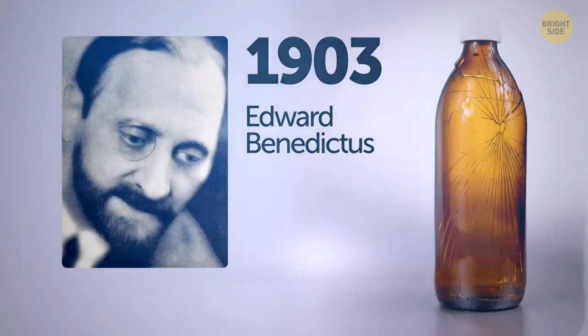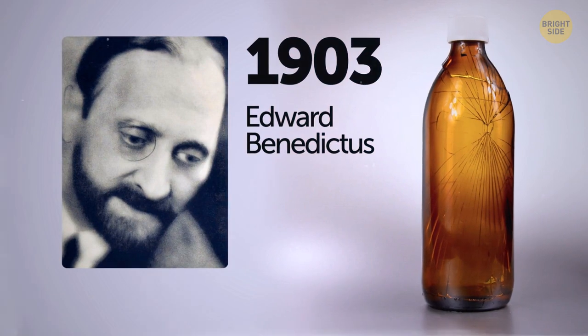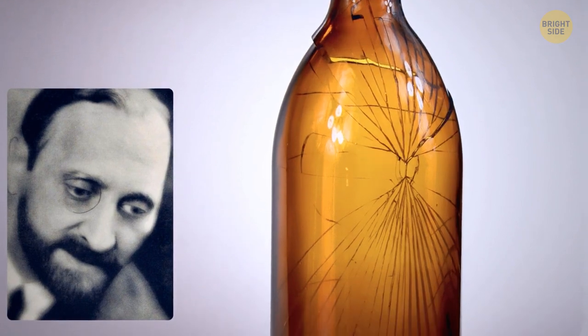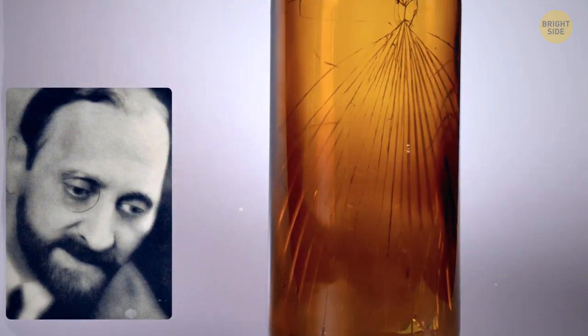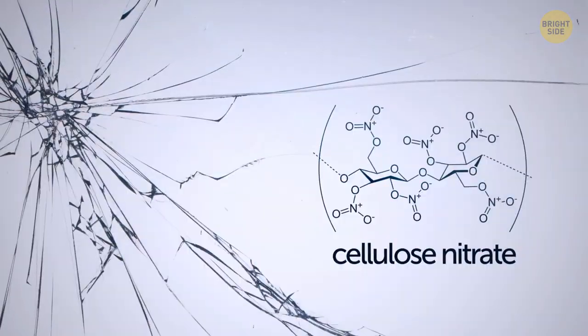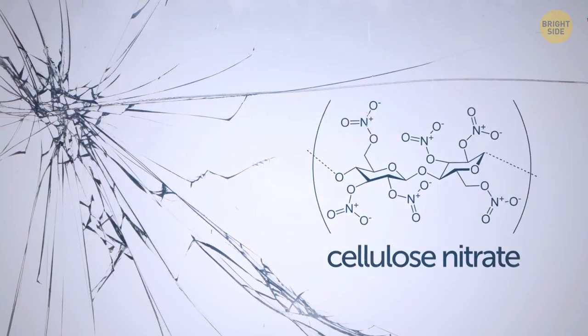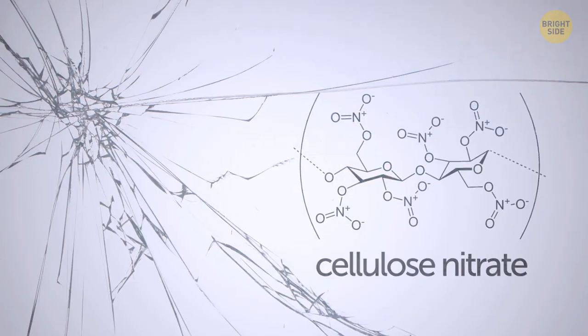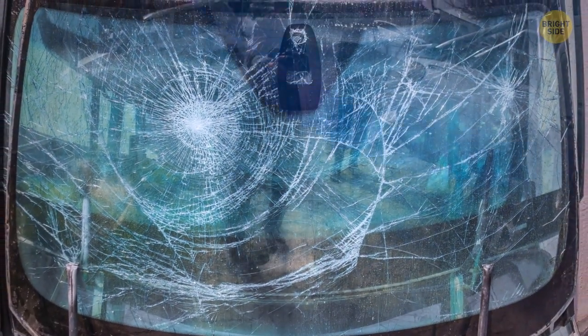Back in 1903, a scientist named Edward Benedictus knocked over a flask by accident. He looked down and was amazed to see that the glassware had just slightly cracked but maintained its shape — he was expecting it to break into a million tiny pieces. Curious about this hidden feature, he looked into it and figured out what was keeping the glass together was a substance coating the inside of the glass. And that's how humanity came up with safety glass.